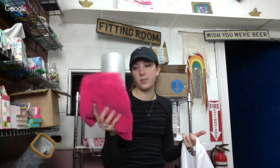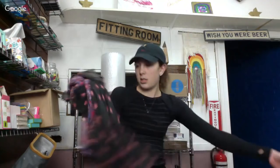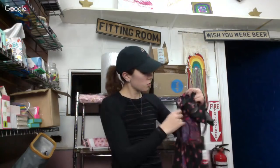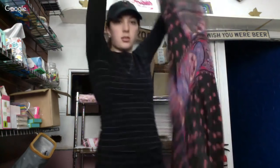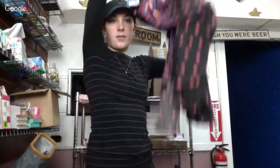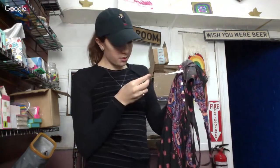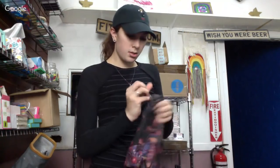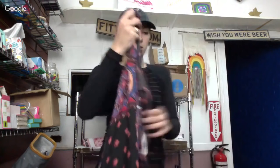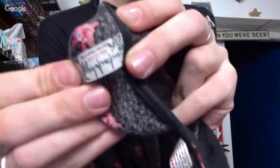Another pair of those corduroy shorts. This is a Free People maxi dress — definitely long enough to be a maxi. It was originally $128. This is their Intimately Free People line — it doesn't really say Free People big on it, so sometimes people might not know.